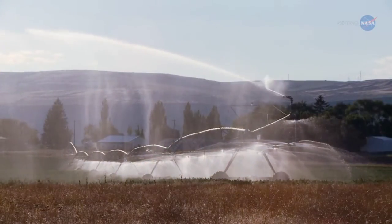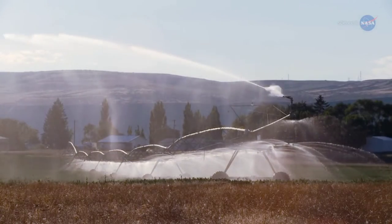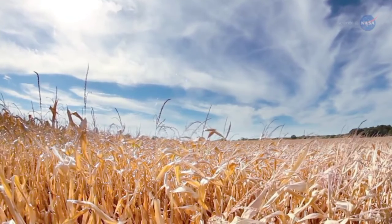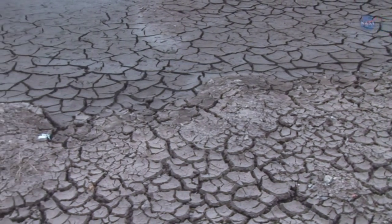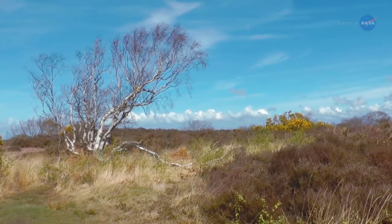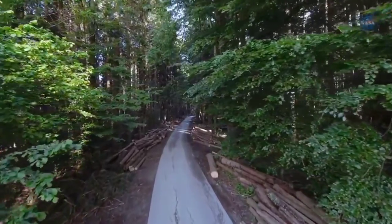Data acquired from ECOSTRESS may, in time, help farmers develop crop watering protocols, give researchers a clearer understanding of the effects of drought, and assist water resource managers in planning effective water use. Its data could also reveal the effects of droughts on natural vegetation — for example, to help identify vulnerable types of trees. Forest managers and ecologists will be able to use this information to make better informed decisions.